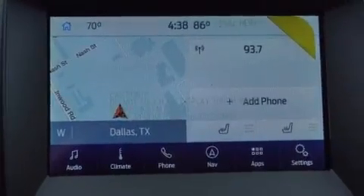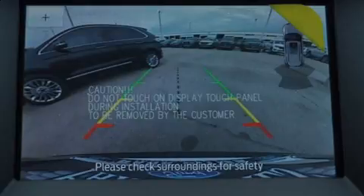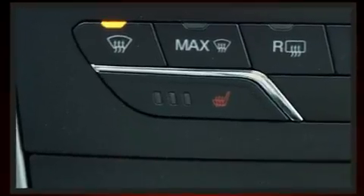It distinguishes itself from the competition with features such as front and rear reading lights, a power seat, heated seats, lane departure warning, remote keyless entry, a roof rack, and a split folding rear seat.